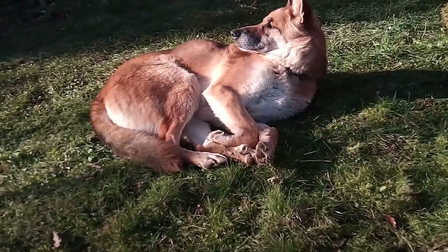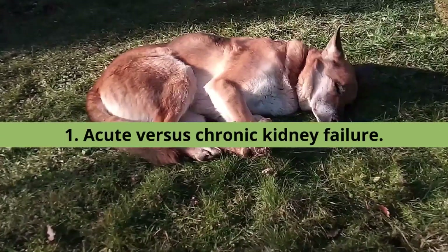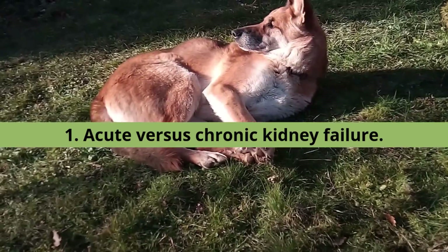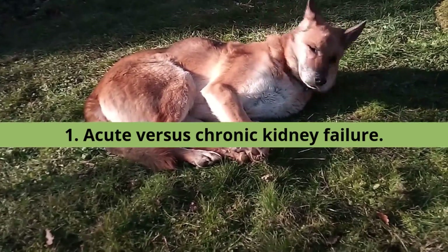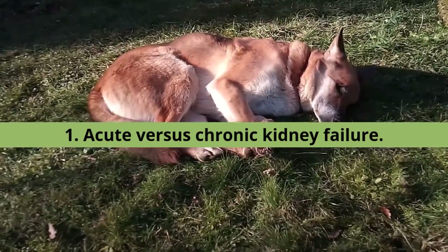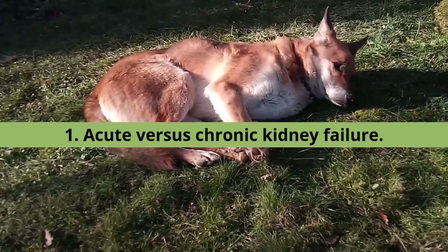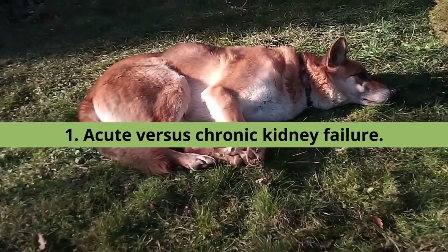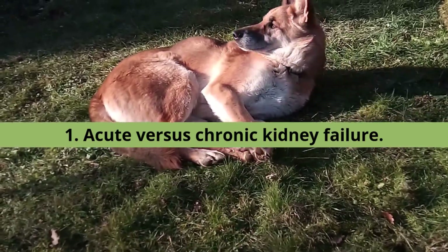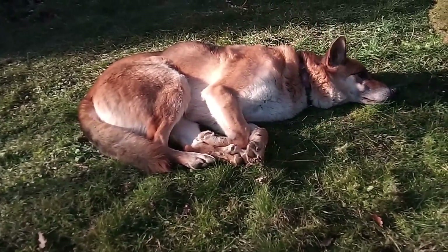1. Acute vs. Chronic Kidney Failure. Kidney failure can be an acute condition that comes on suddenly with severe symptoms, or it can be a chronic condition that comes on over time. In the latter case, the symptoms may be mild and gradually worsen until they become noticeable. Whereas in acute kidney failure, the dog's symptoms tend to progress rapidly. This form may result from exposure to toxins, a serious kidney infection, or other causes. On the other hand, chronic kidney failure in dogs can be caused by kidney disease, urinary obstruction, genetics, and other factors. Let's now talk about the symptoms, causes, and treatments for acute and chronic kidney failure in dogs.